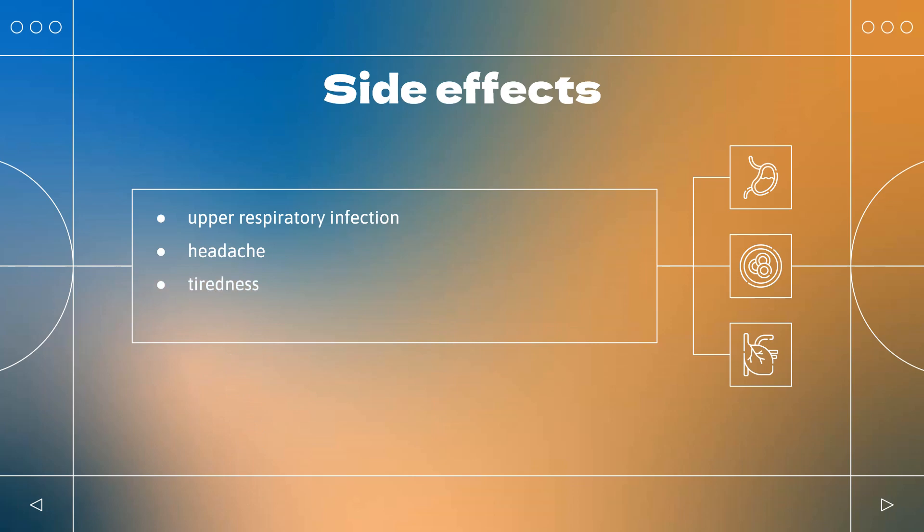Side effects: The pharmaceutical company also reports serious allergic reaction as a possible side effect. More common side effects are upper respiratory infection, headache, and tiredness.